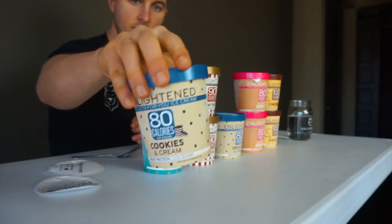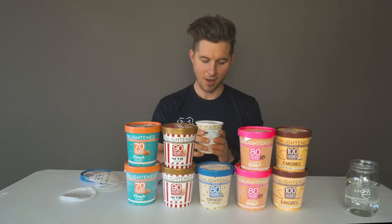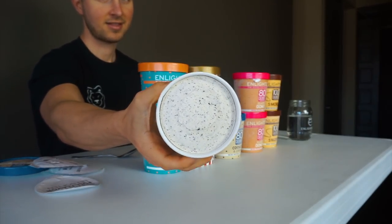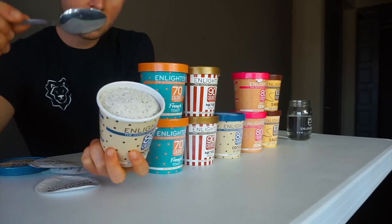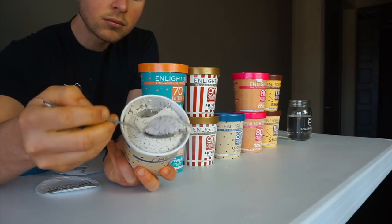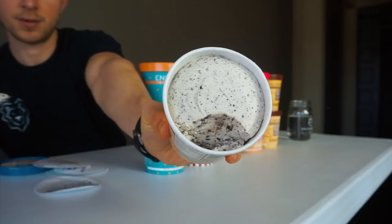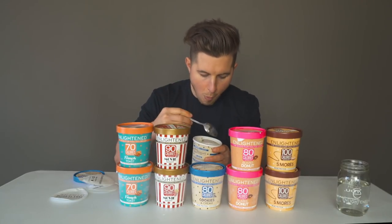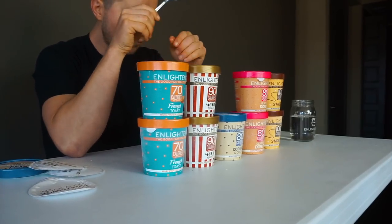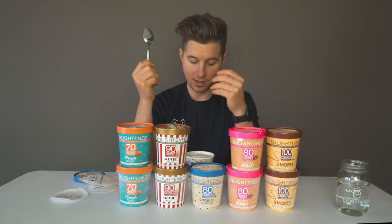Next is cookies and cream — vanilla ice cream with chocolate chip sandwich cookie pieces. This is an 80-calorie-per-serving one. They did this one good — I didn't think it was going to look like this, but that looks like cookies and cream ice cream. Look on the inside, that looks legit. They're doing really well so far.